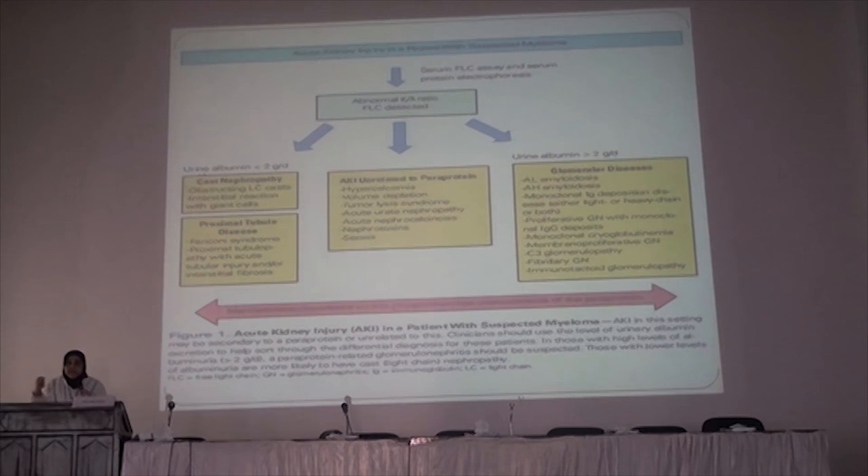Regarding cast nephropathy, this is due to obstruction of the tubules by light chains that enter the tubules and bind to uromodulin — formerly called Tamm-Horsfall protein. They bind together and form insoluble casts which obstruct the tubules, causing reactive oxygen species, tubular injury, and mitochondrial damage in the tubular cells.